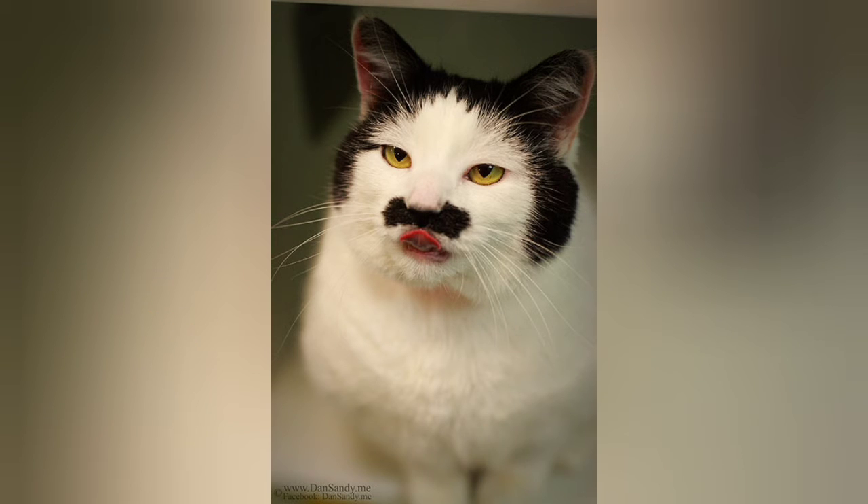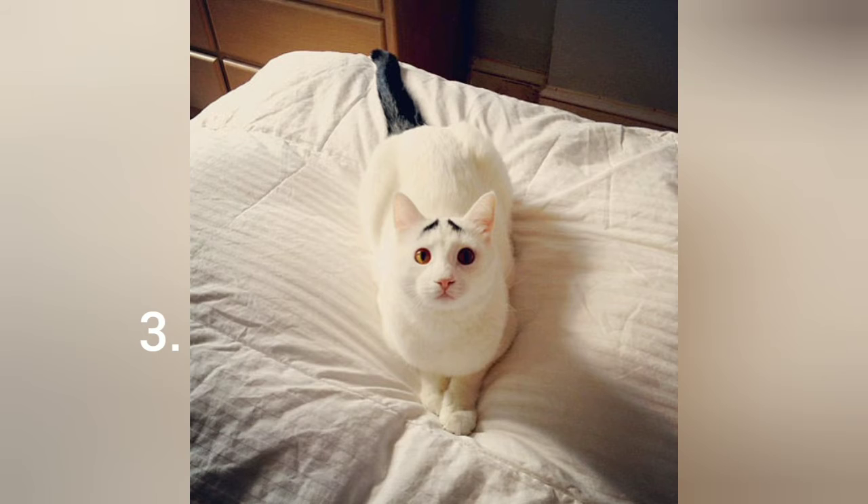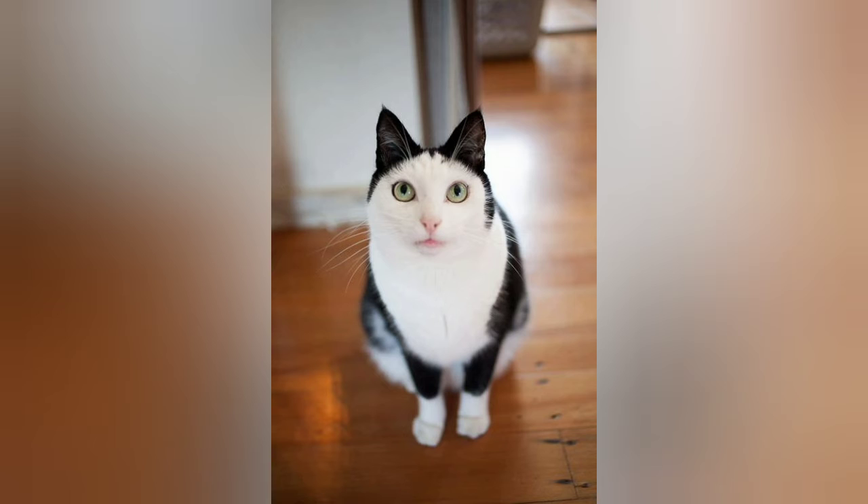Number one: this cat is actually a female with what looks like a mustache. Number two: this cat has a cat-shaped marking. Number three: this is Sam the cat with eyebrows. Number four: Venus is the popular chimera cat. Number five: this kitty looks like they're wearing a set of cat ears.